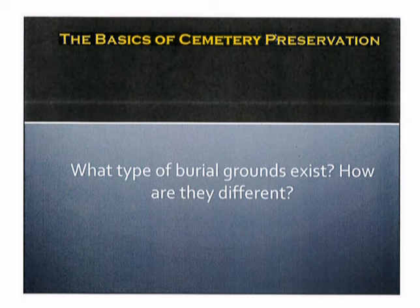The first question that we are going to entertain is, what type of burial grounds exist? How are they different?